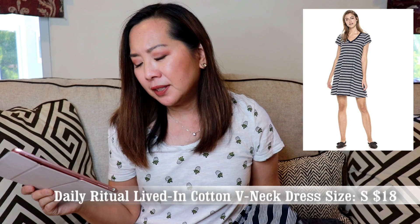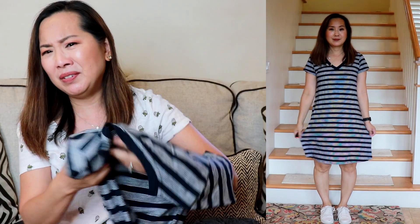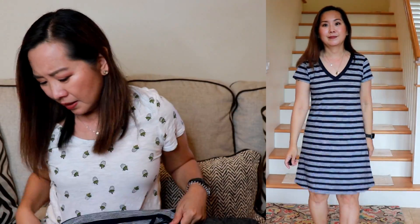The first item is this dress by Daily Ritual — the Women's Lightweight Lived-In Cotton V-Neck Short Sleeve Dress. This is a 100% cotton dress, and I got it for $18, but the current price is $16.20. It's very lightweight, kind of a slub knit, more textured, and it does have a seam in the back. The stripes match pretty well — not exactly, but pretty decent.